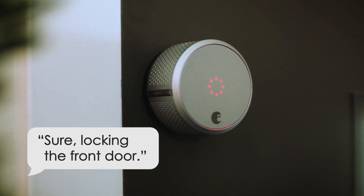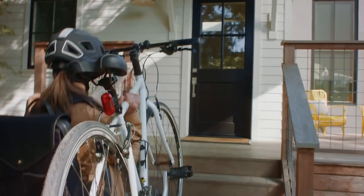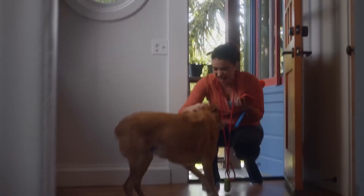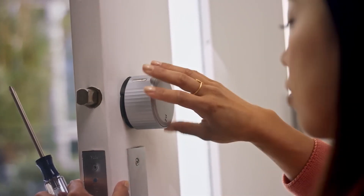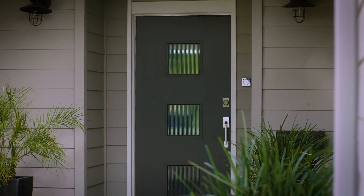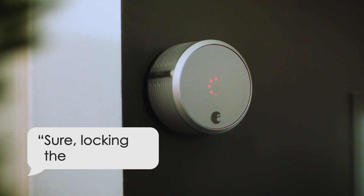In addition, the August Smart Lock integrates seamlessly with various smart home ecosystems including Apple HomeKit, Amazon Alexa, and Google Assistant, allowing for voice control and automation options. You can set up routines that automatically lock your door at a certain time or unlock it when you arrive home, making your daily routine smoother and more secure. Another impressive aspect is its advanced security features — with bank-level encryption and a unique access code for each user, you can rest assured your home is protected against unauthorized entry. The lock also includes a robust activity log which records who comes and goes, providing an added layer of awareness about your home's security.